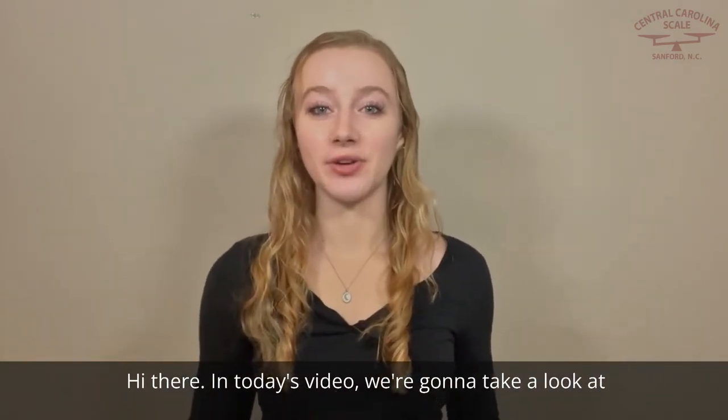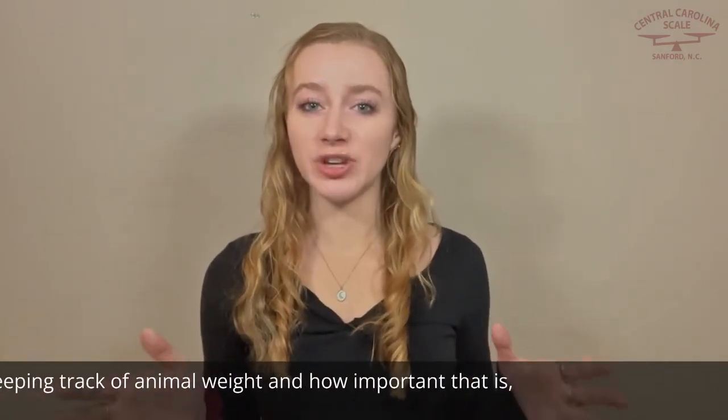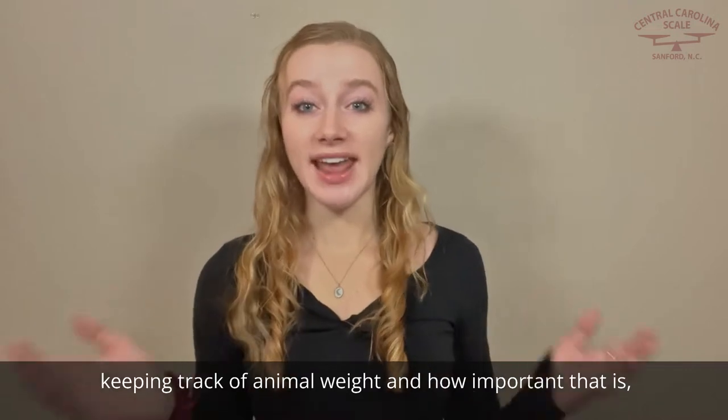Hi there! In today's video, we're going to take a look at keeping track of animal weight and how important that is.